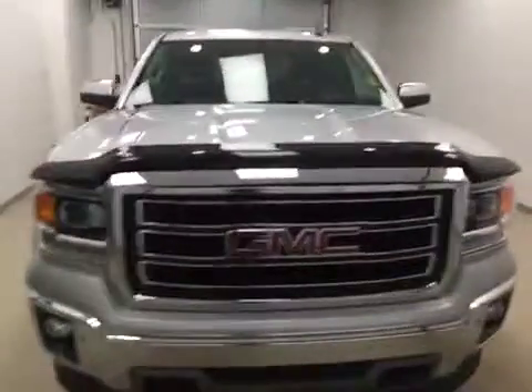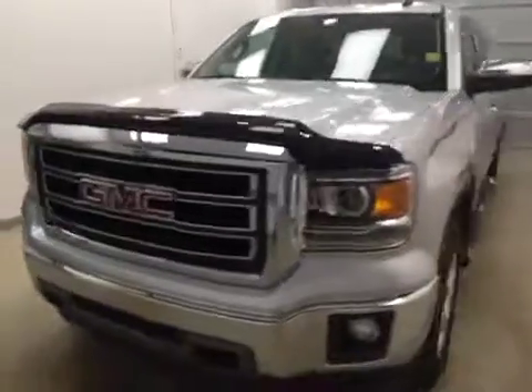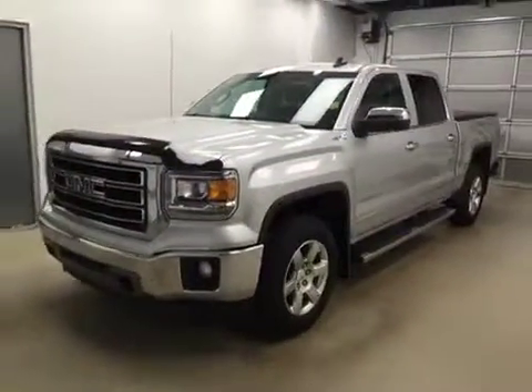Once again, this is stock number 170973 on a 2015 GMC 1500, and our exterior color today is silver.